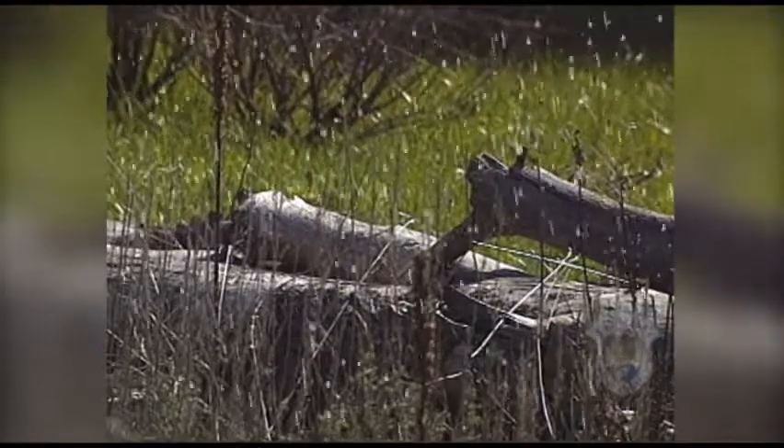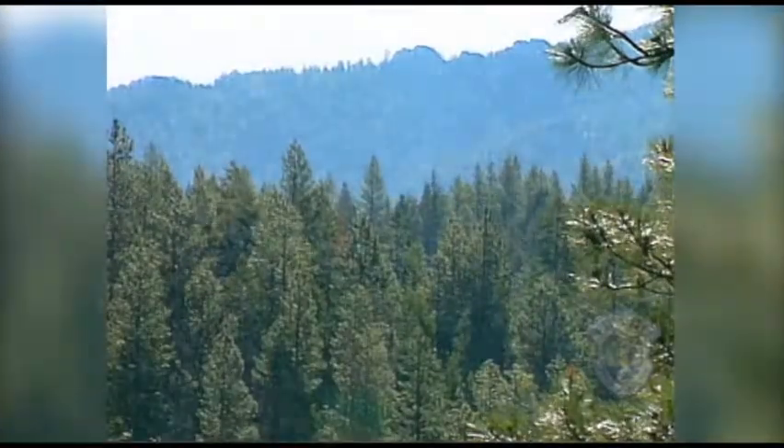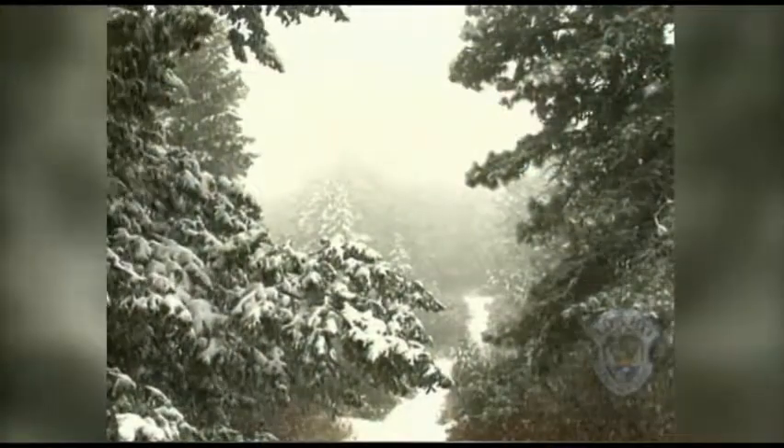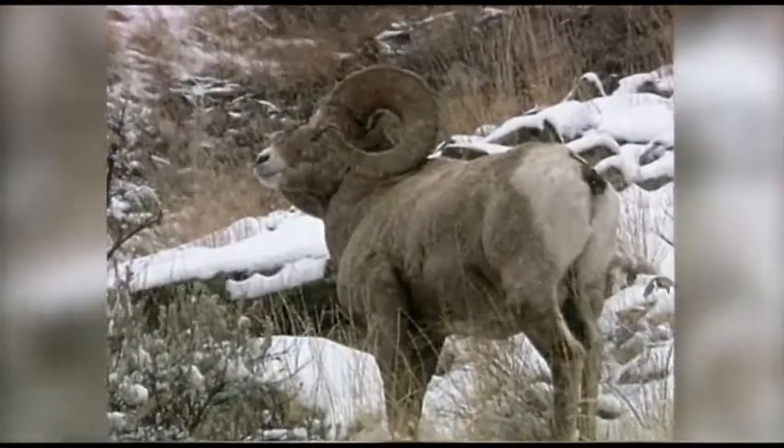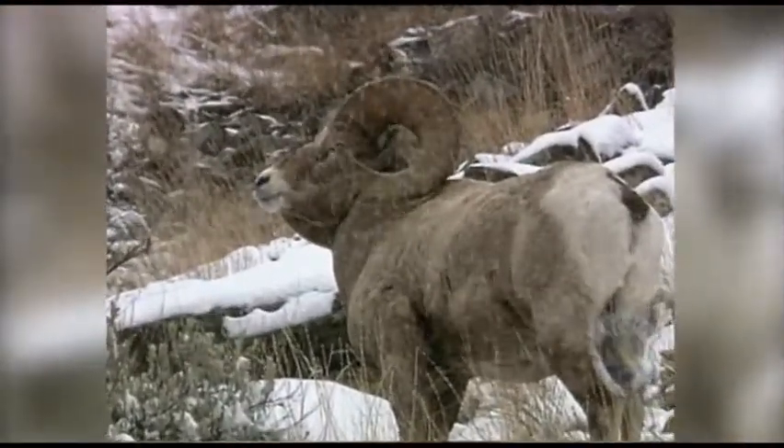In a temperate forest, precipitation may fall throughout the year. However, during the winter, moisture is less available because it's frozen. Animals that live in this type of forest must be able to tolerate hot summers and adjust to cold winters by either hibernating, migrating, or keeping active.